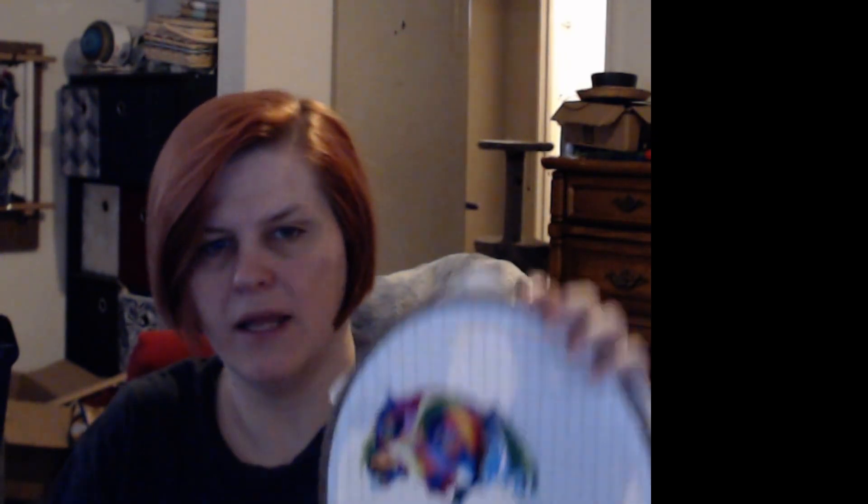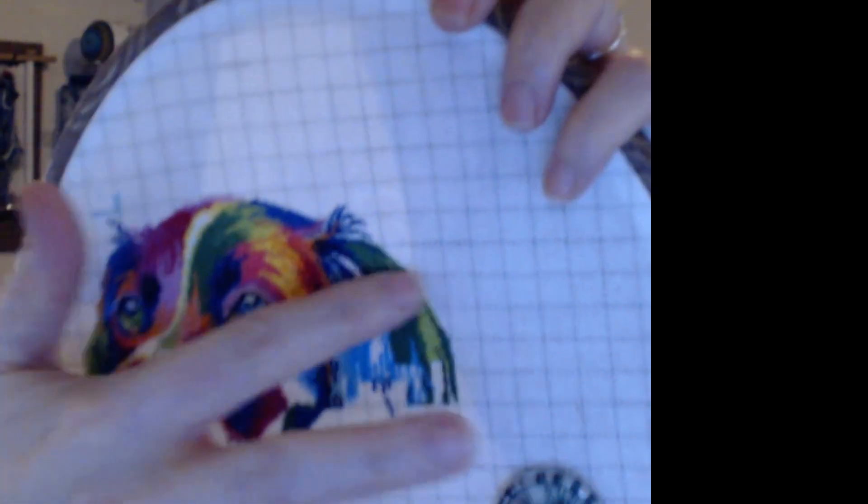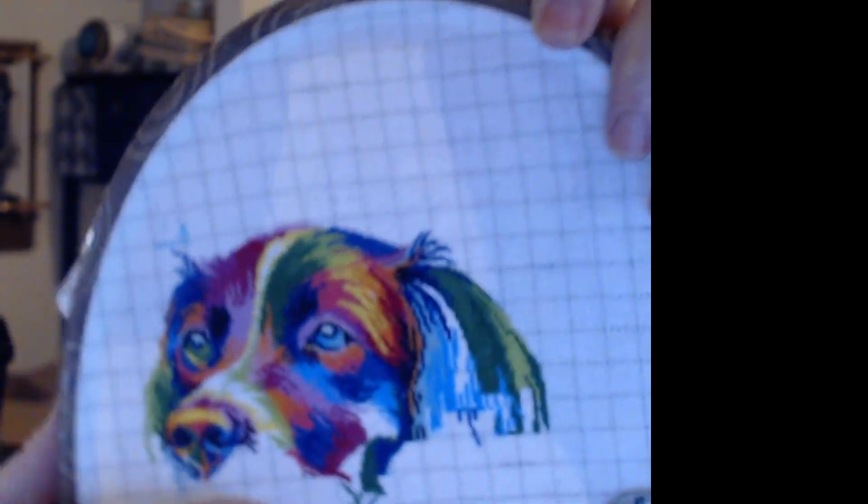And then on my other one I've been working on, which is my Rainbow Dog — this shop is no longer open on Etsy, so unfortunately I'm not able to send you over there. I really love this pattern, it is really beautiful. I am stitching this — I believe it is 28 count, 2 over 1 tent stitch, it may be 25 count, I don't really remember — but it's 2 over 1 tent stitch. This is where I'm at: I've got the nose here 90% complete, I got a little bit to do right here, and then I've got the ear work done.